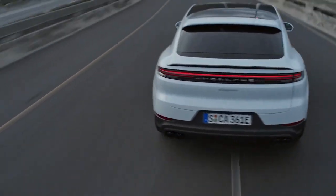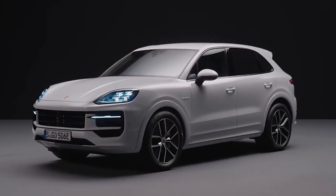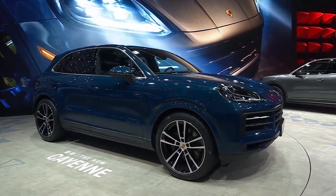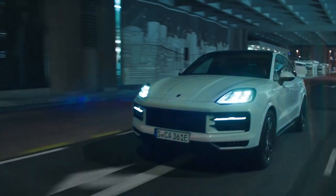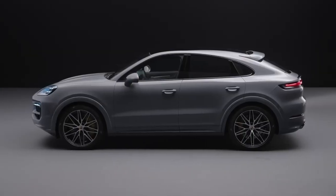The Porsche Cayenne's acceleration and handling are surprisingly sporty for a vehicle of its size and luxury. Things are looking up for the 2024 model year. The Cayenne's exciting handling should benefit from the upgraded engine options, while the well-executed E-Hybrid model will receive a larger battery and quicker charging.